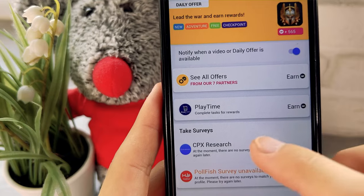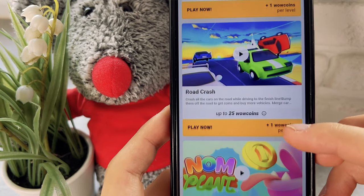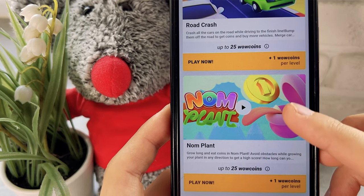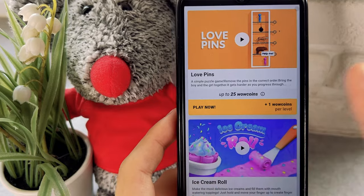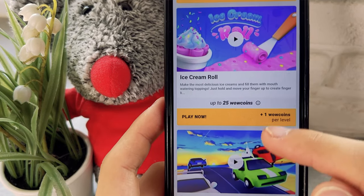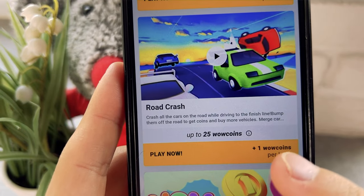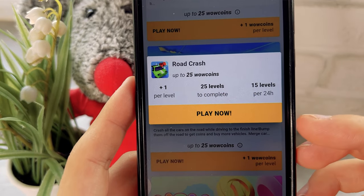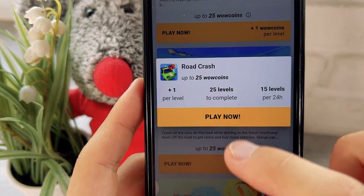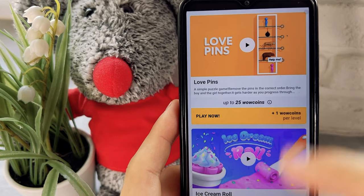Next is one of the most profitable sections: Play Time. Here you play very simple games and for each completed level you get money. These games are very simple and anyone can earn. Right now there are a lot of games available. For example, for each level you get paid one WoW coin and there are 25 levels available, so completing all 25 levels gives you 25 WoW coins.